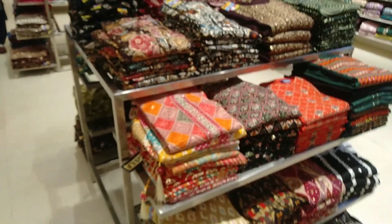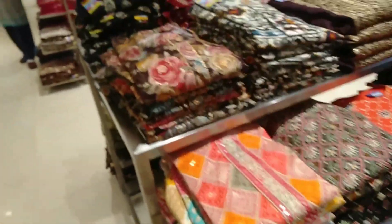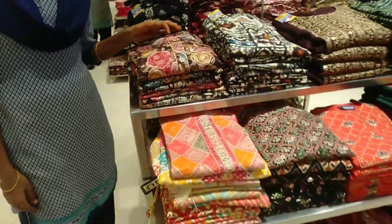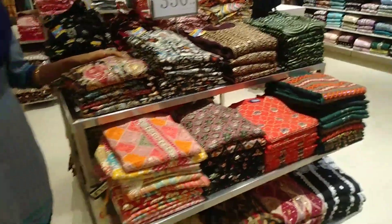There are many collections in the cotton center. Colors are very nice — unique colors with unique prints.